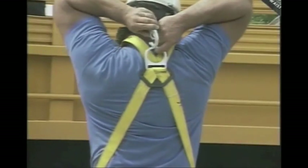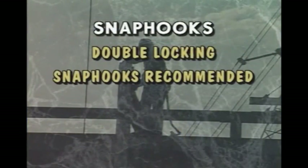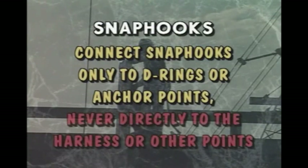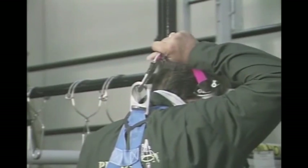Snap hooks connect the lanyard to your body harness by connecting to the D-ring. The double locking snap hooks are recommended. However, you may find some non-locking snap hooks which are being phased out by January 1998. Connect snap hooks only to D-rings or anchor points — they cannot be connected directly to the harness webbing or other points. You should always use the proper snap hooks and D-rings of the same size and made by the same manufacturer, and always double check the connection to make sure it's properly locked and in good condition.